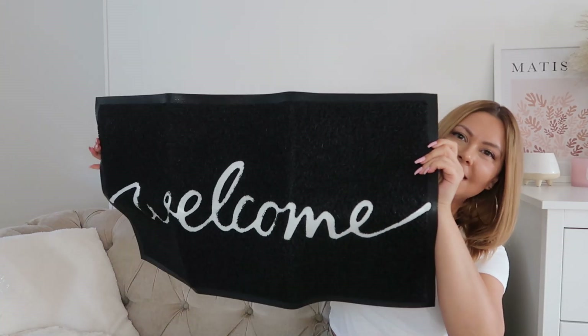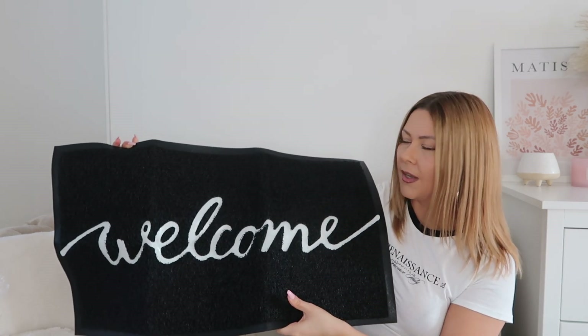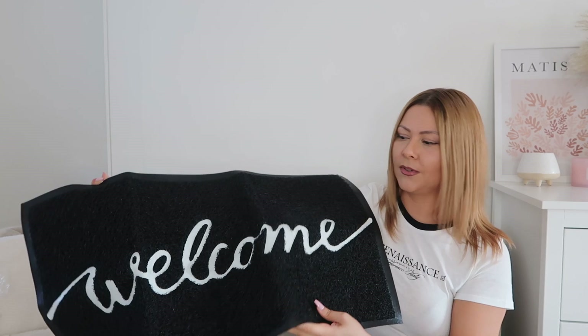And finally I got myself a doormat, which is something that I really needed for a while. It's quite a simple one — it just says welcome on it. I think the material is really nice and it will be really good for cleaning our shoes before we step into the house.